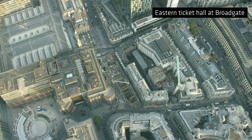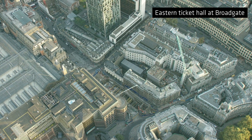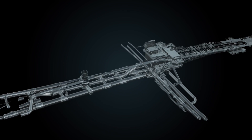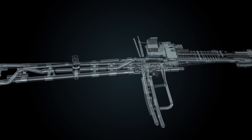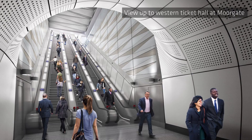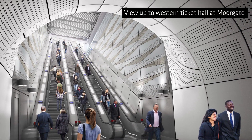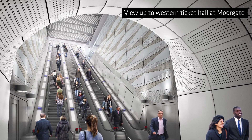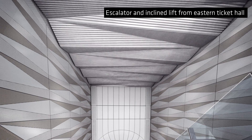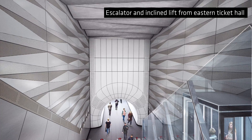Liverpool Street is probably one of the most constrained of the stations on Crossrail. What we've tried to do is accentuate and make the best use of the volumes that we have, give an exciting architectural treatment to the walls and the soffits that will be memorable and very much identifiable as Liverpool Street. We've adopted the same architectural approach to both ends of the station, taking geometric ideas and strong geometric forms to give a strong identity to the station.